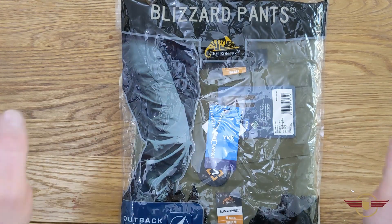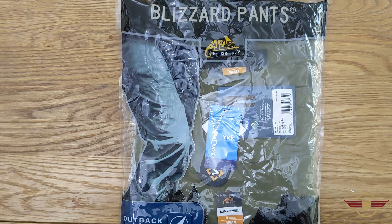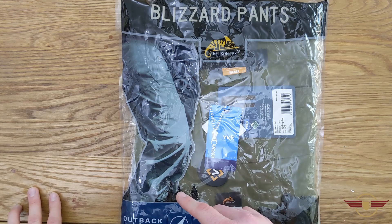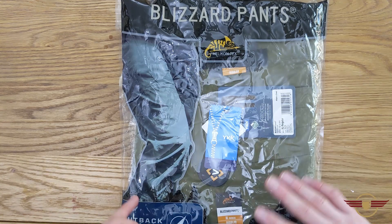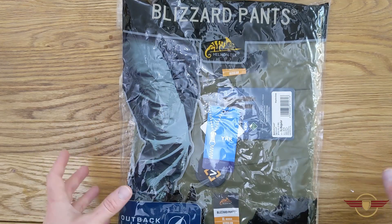These have come in my size. They are the matching set and I'm really excited to see what these are like because I absolutely love the jacket and the Alpha Hoodie that went with it. Please do make sure you visit Military First — they always regularly have discounts on. Brilliant retailer, I've been using them for years and years.